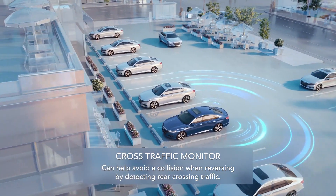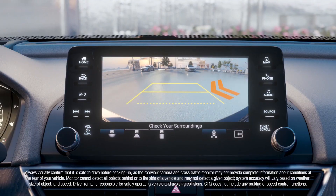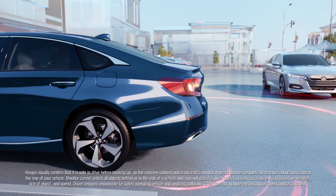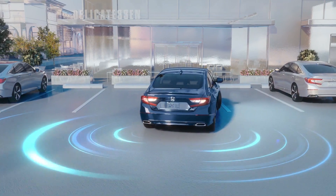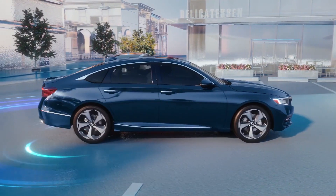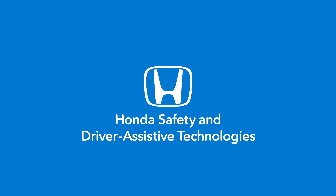Cross Traffic Monitor. When you're backing up, it can detect vehicles from either side. It will activate an audible warning and display on-screen graphics so you know when the vehicle has cleared your path. It's all part of the suite of Honda Safety and Driver Assistive Technologies.